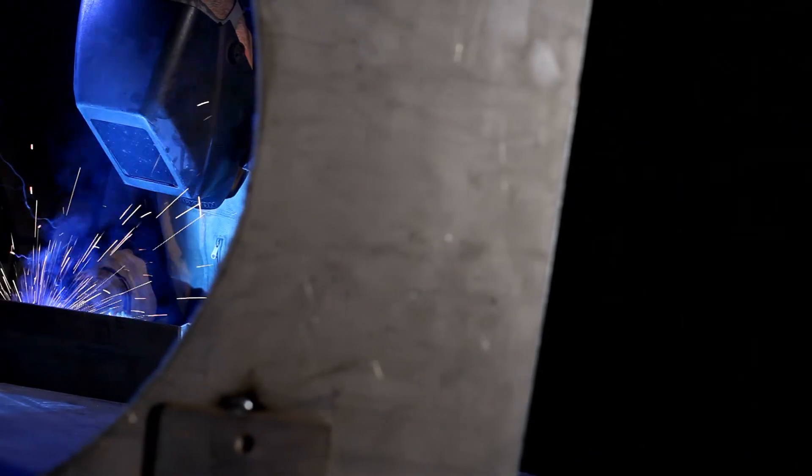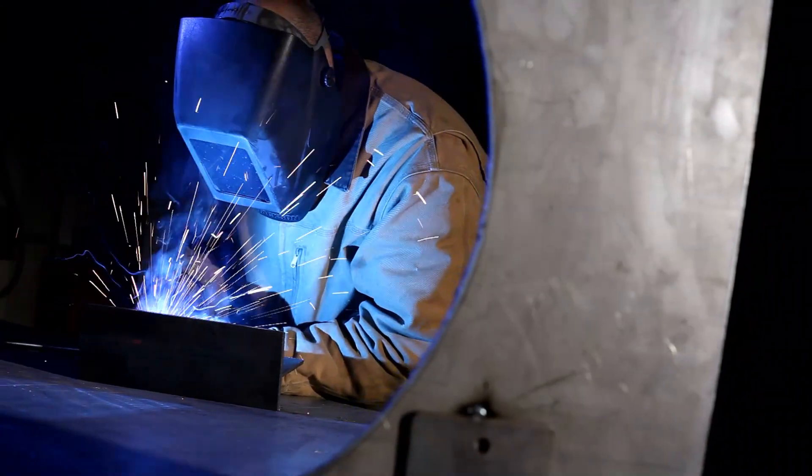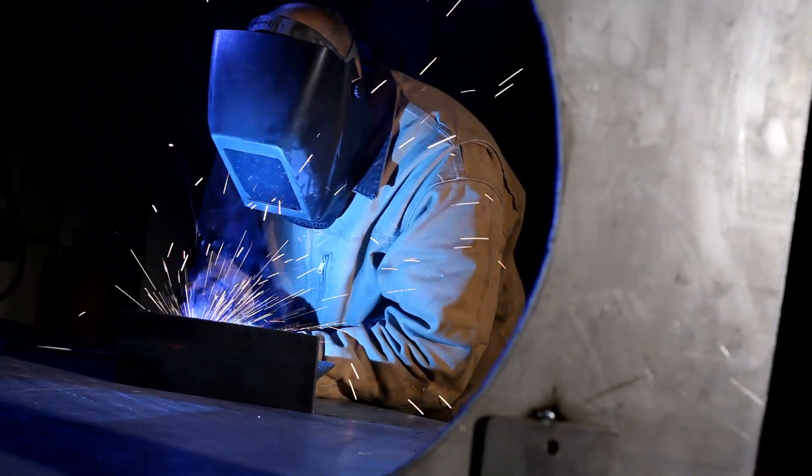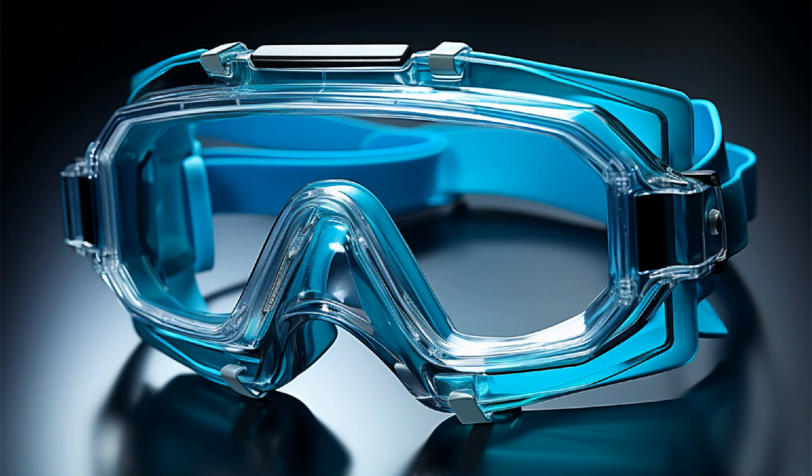Be sure to keep your safety glasses on at all times, even when you're welding. They won't affect your welding helmet, so be sure to wear them underneath. When working with chemicals that can be harmful to your eyes, such as acids or solvents, wear splash-proof safety goggles and a face shield.